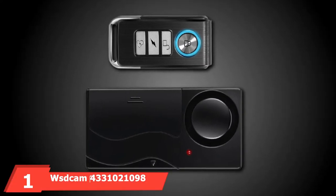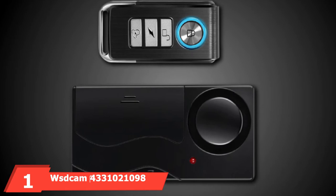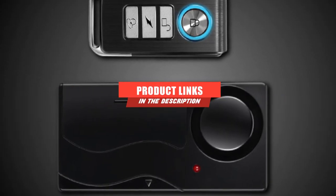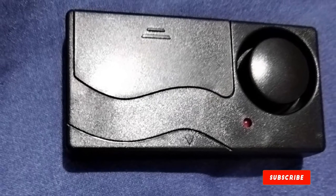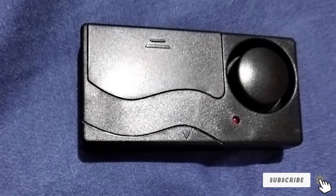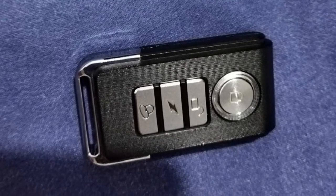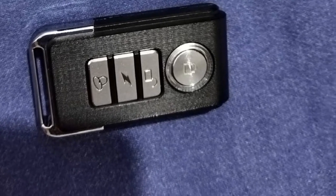At the first position of our list, we have the WSD Cam 4330 Wireless Vibration Alarm. Simplicity isn't often a trait associated with high-quality auto alarm systems, but WSD Cam's Wireless Vibration Alarm breaks the mold. It keeps things easier for users with a simple, versatile design that can work in several situations.